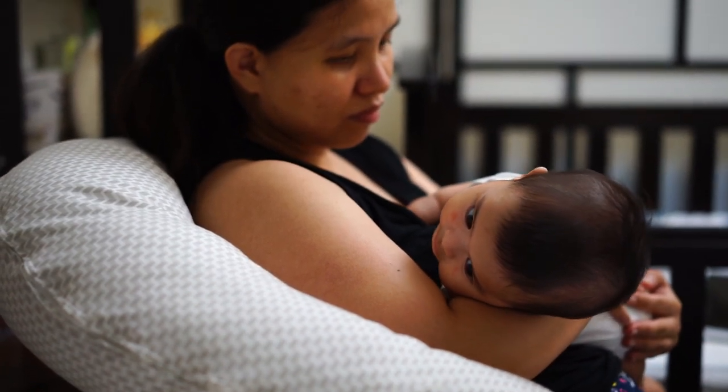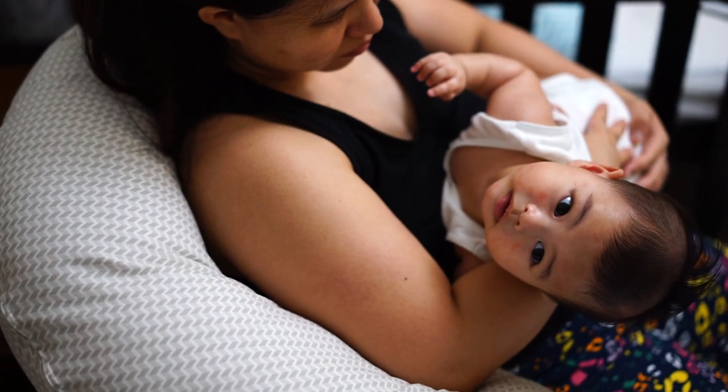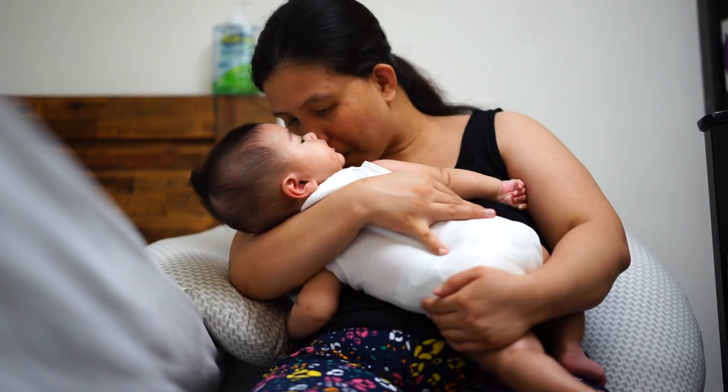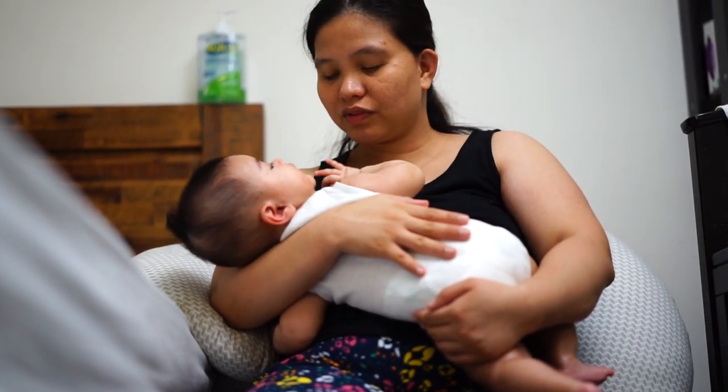The breastfeeding support pillow is really useful when Lisa is doing breastfeeding, especially since our chair is just a normal one. Before, what we did was put one pillow for her back and another one for the arm, but with this one it all comes together in one, so it is really useful.